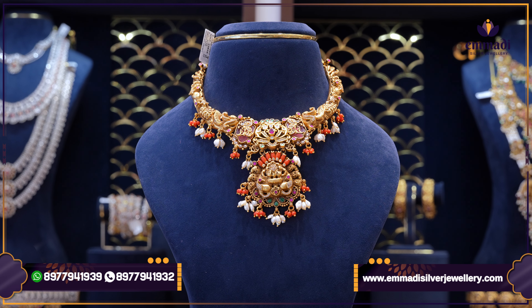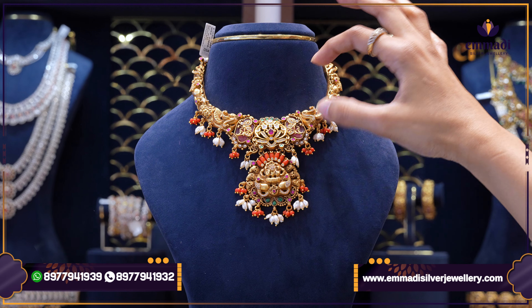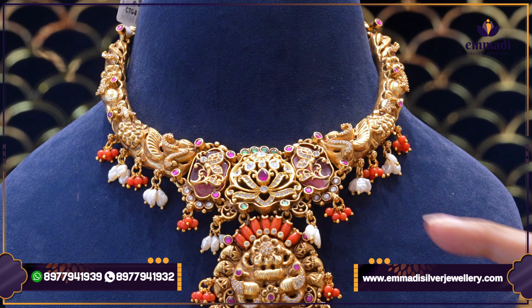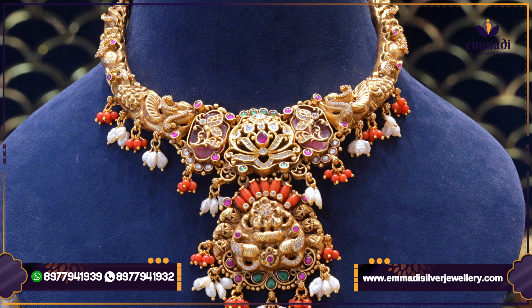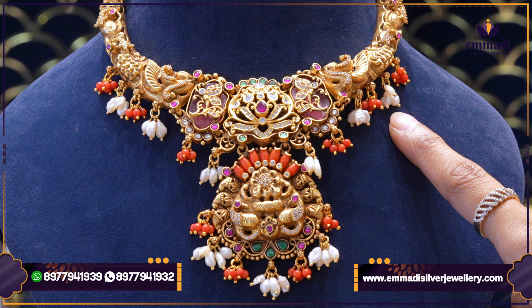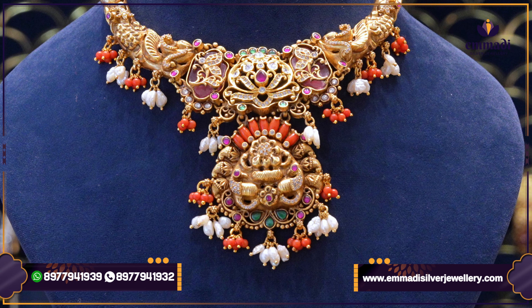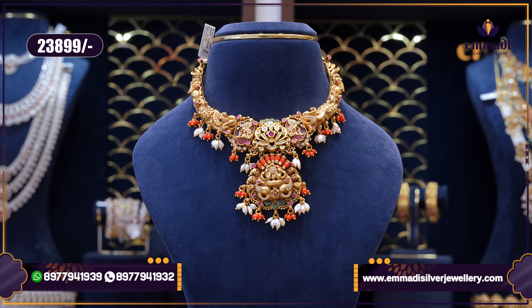It is a very gorgeous and pretty set. The center is wide. It has a nice workmanship and great design with leaf styles. It has rice pearls and coral combinations. The center is very beautiful, and it has a very beautiful workmanship. It is $23,899.